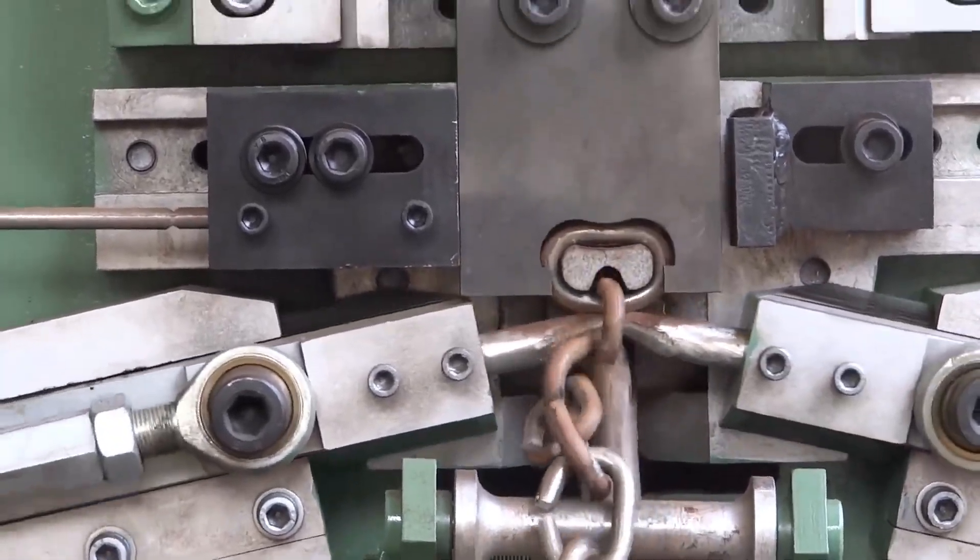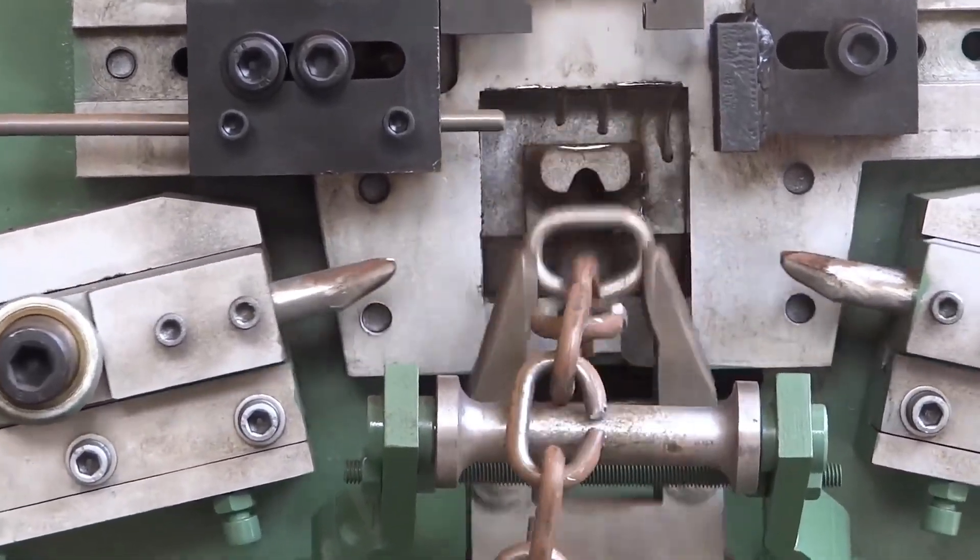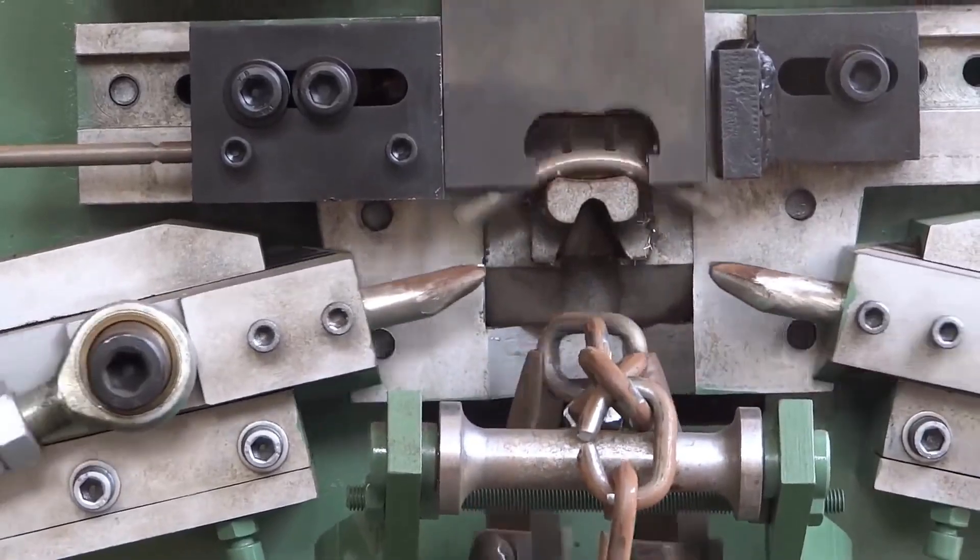The machine is made of high-quality steel and has a sturdy construction. It is also equipped with a number of safety features to protect the operator.